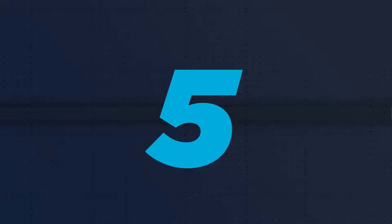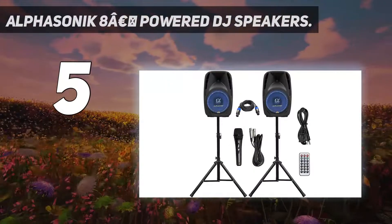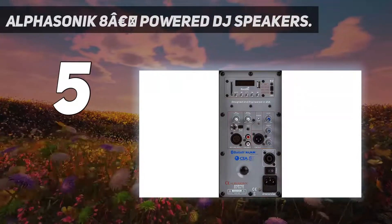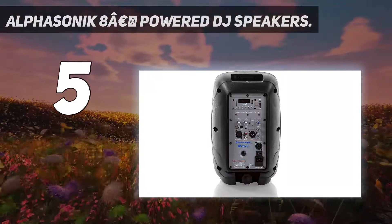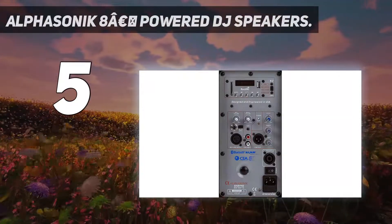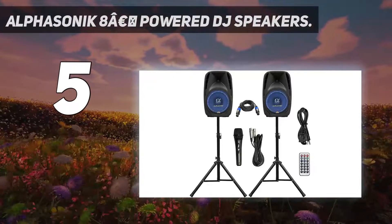Starting at number 5: the Alphasonic 8-Inch Powered DJ Speakers. These deliver up to 800 watts of max power and vibrant concert sound performance. They come as a complete DJ party speaker system straight out of the box, including a passive speaker, active speaker, and tripod stands to mount the speakers.